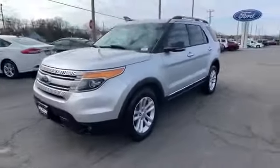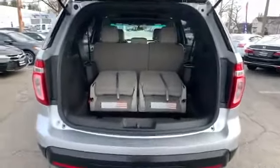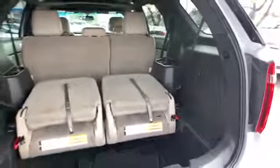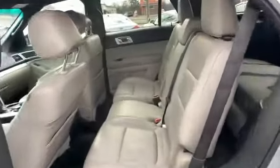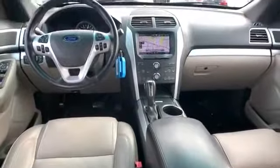Additional features include heated side view mirrors, passenger seat adjustable lumbar support, tinted windows, rear air conditioning, power driver's seat, power passenger seat, pass-through rear seat, Bluetooth, power outlet, rear spoiler, keyless entry, front bucket seats, steering wheel audio controls, and engine immobilizer.